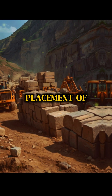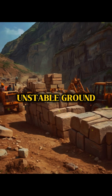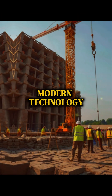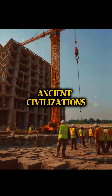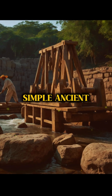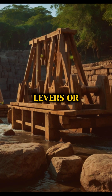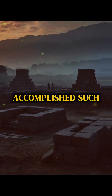The transportation and placement of such massive blocks at height, and their alignment on unstable ground, raise even more questions. Modern technology struggles to perform similar tasks, let alone ancient civilizations. Despite numerous hypotheses, including the use of simple ancient techniques like wooden levers or water, there is still no definitive explanation for how ancient builders accomplished such feats.